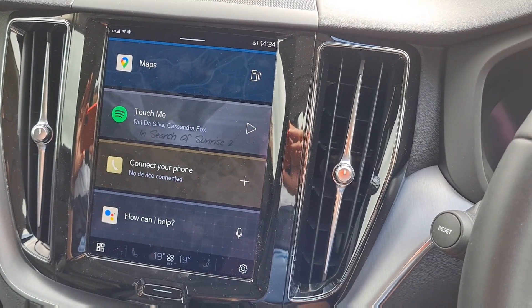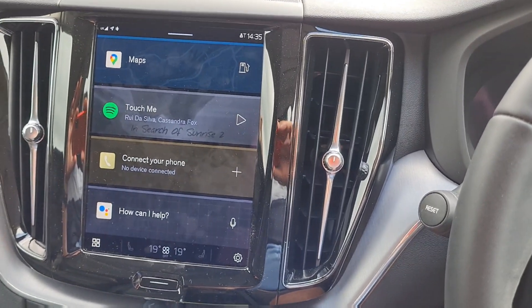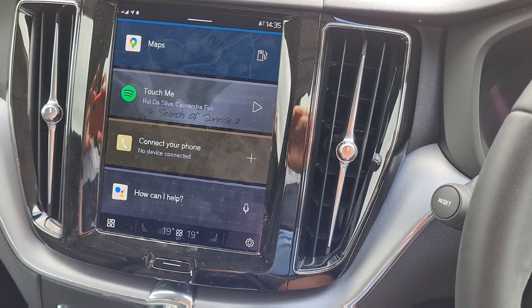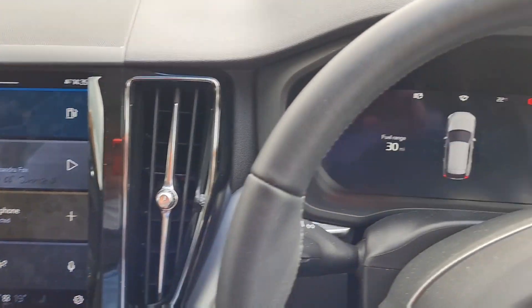This is just an update for the new Google system on the XC60 2022. How does it differ from Sensus? Hopefully it will be a quick overview of the whole system for you.